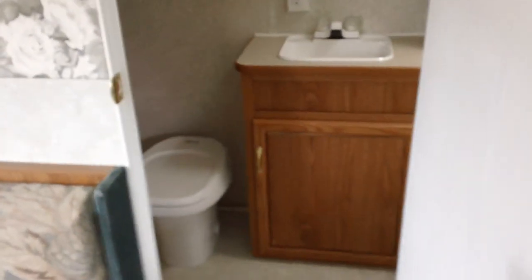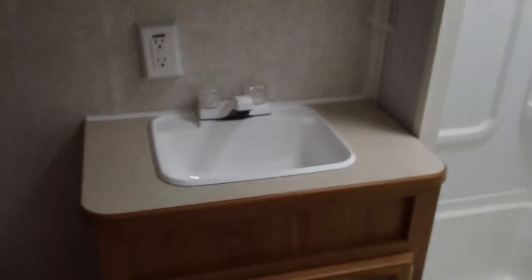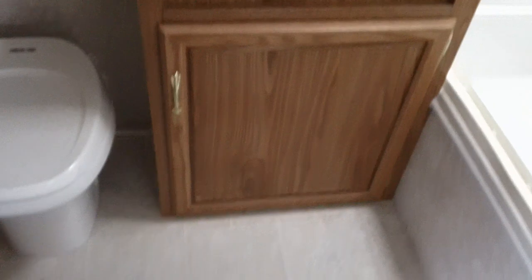Very large bathroom, plenty of room. Nice big shower. Skylight for extra light.